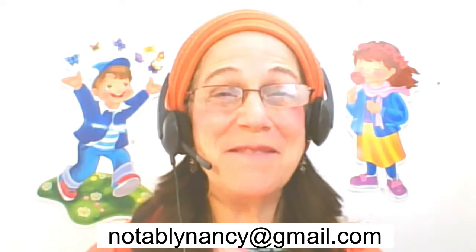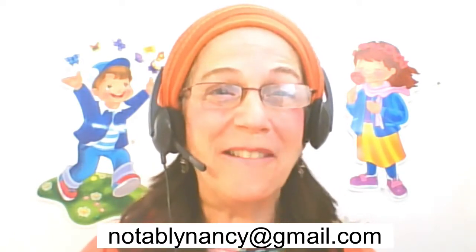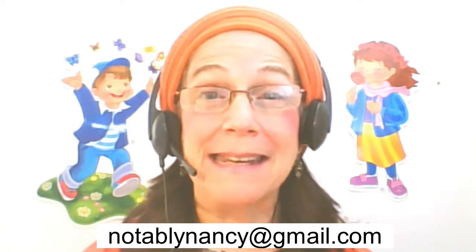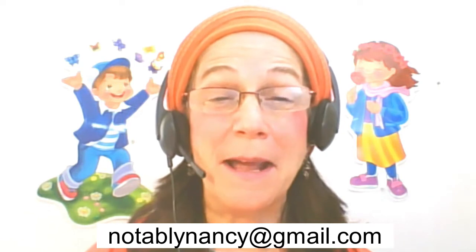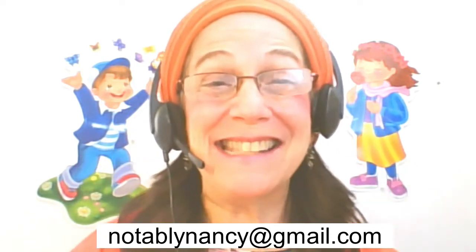The first tip I want to give you, tip number one, is go for it. I'm sure that you've watched my videos and other videos about VIPKID and all the pros and wonderful things about working at VIPKID and now it's time to get started.